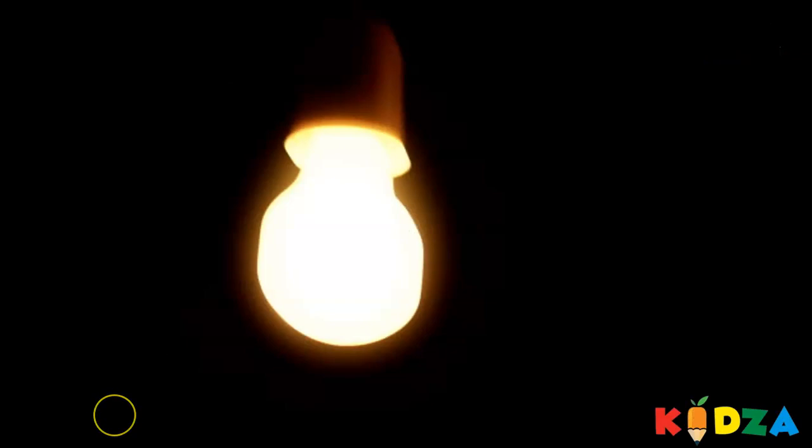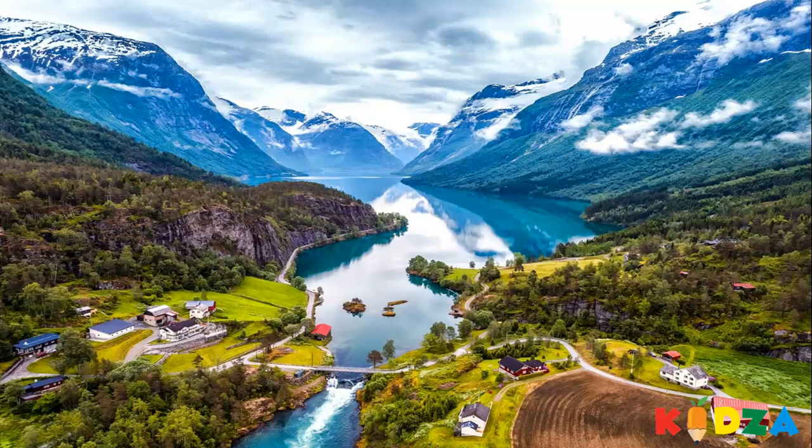We cannot see through dark. We can see through light. And when there is sunlight, we can see beautiful nature and things around us. We see with our eyes.